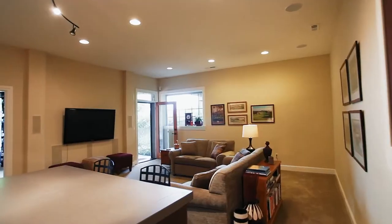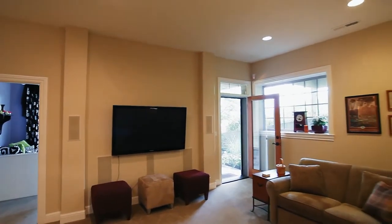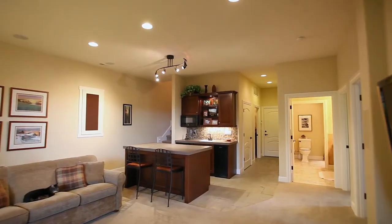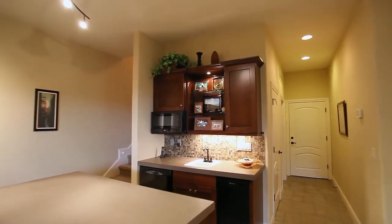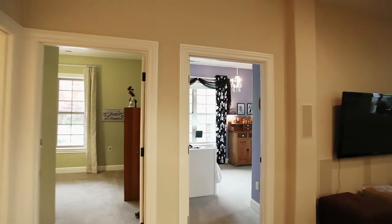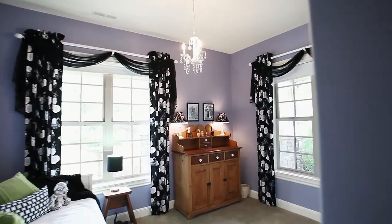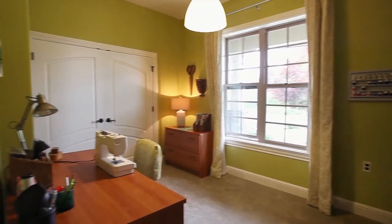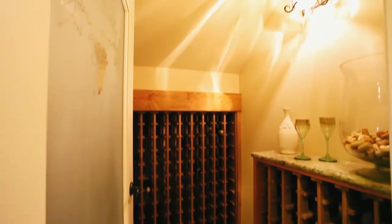On the lower level, a bonus room is ready to become a favorite place for family and friends. Entertaining is easy with a handsome wet bar. This custom home has plenty of space for everyone, with more than 3,700 square feet. Store your favorite vintage in the climate-controlled wine cellar.